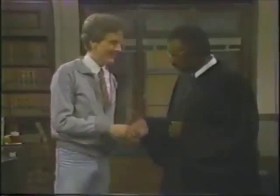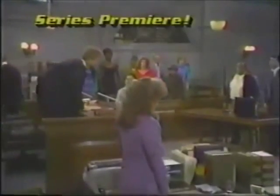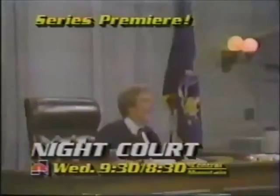Wednesday — hang on, comedy lovers. Meet the electrifying new Judge Harry T. Stone in the series premiere of Night Court. Gotcha.